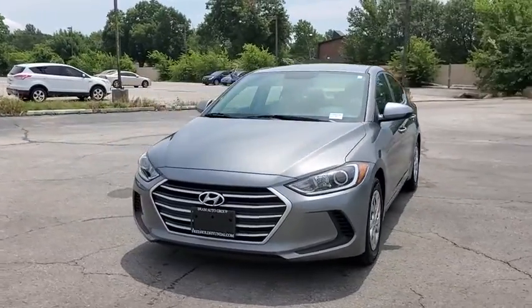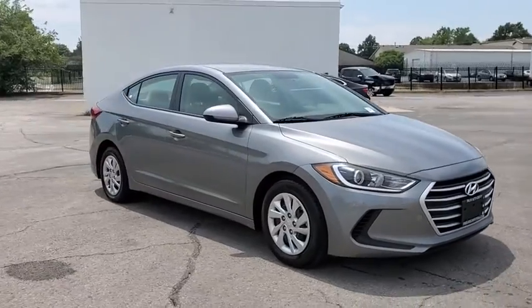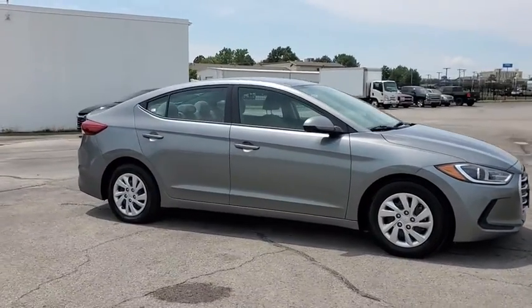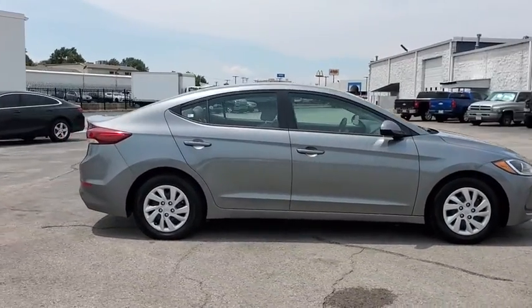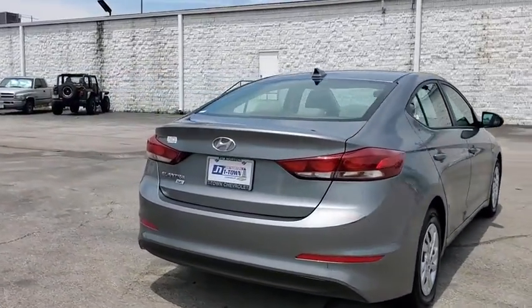Make a great choice today with the 2017 Hyundai Elantra. The Elantra boasts the most interior room in its class and gets an exceptional 35 mpg. With its luxurious standard features, the Elantra is an easy choice.